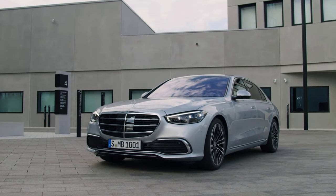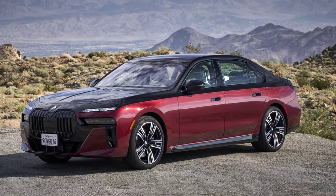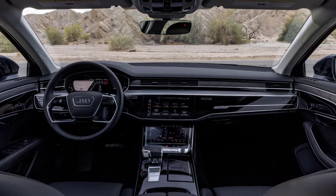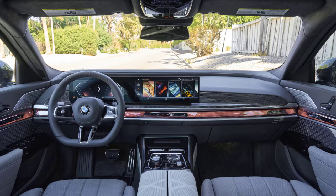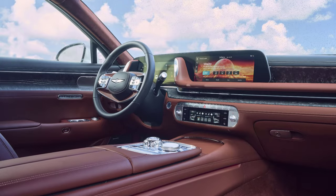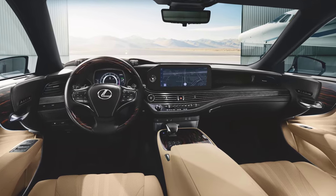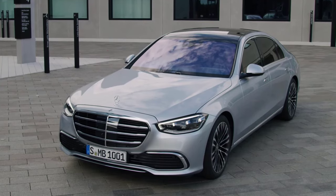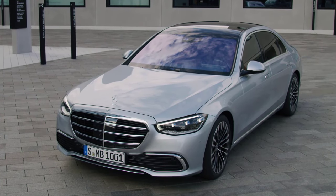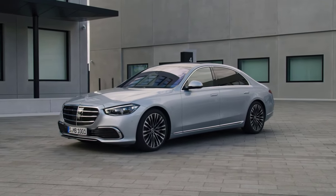The 2023 Mercedes-Benz S-Class faces stiff competition in the luxury sedan market. Rivals like the BMW 7 Series and Audi A8 offer similar levels of luxury and technological features. The Lexus LS and Genesis G90 are also strong contenders, offering a blend of comfort and innovation at a slightly lower price point. However, the S-Class continues to set itself apart with its long-standing reputation for excellence, attention to detail, and a comprehensive suite of features that few competitors can match in both scope and quality.